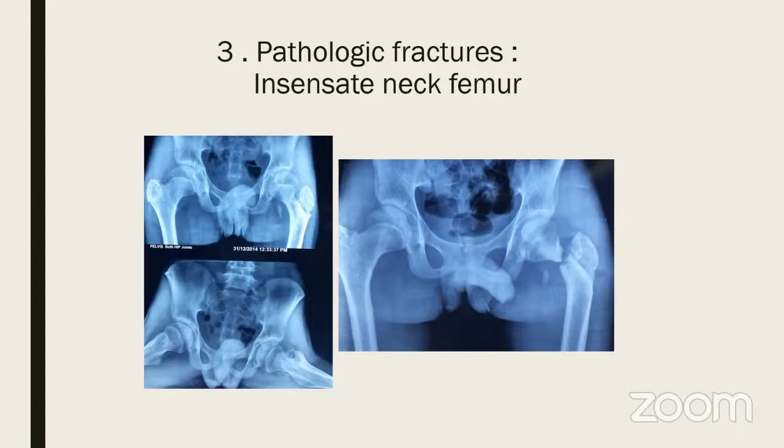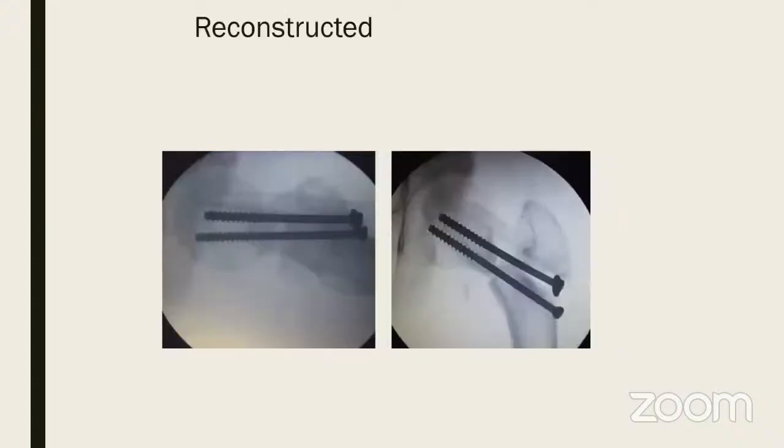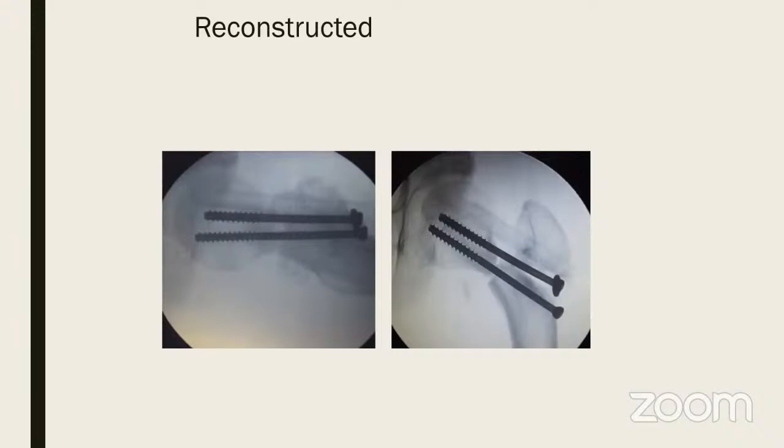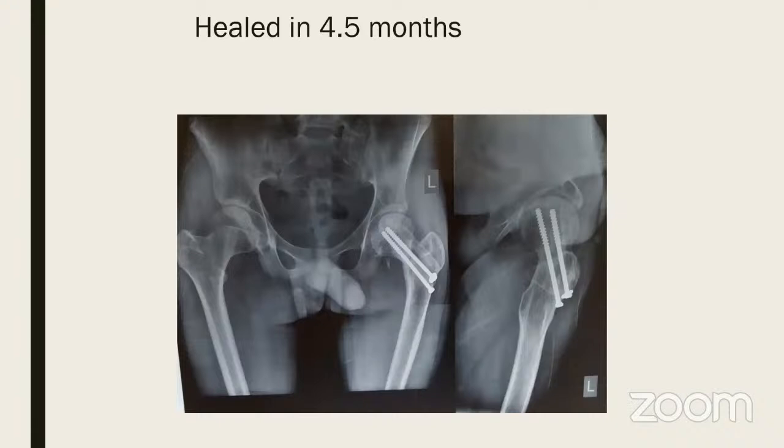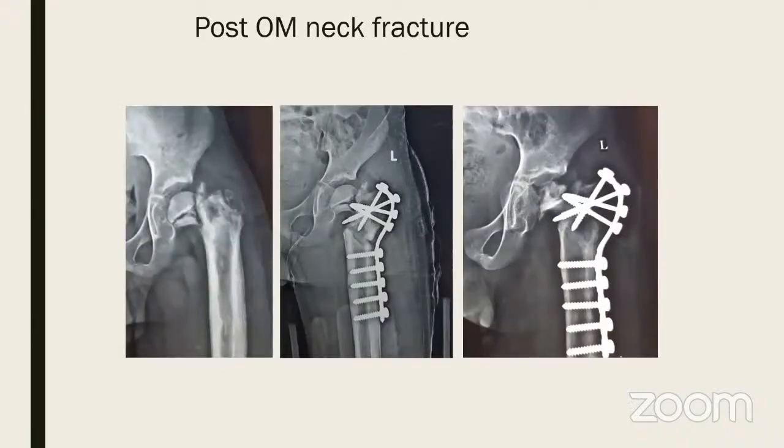A calcar screw and top fibula were placed because the neck was missing, and the child was put in a Thomas splint. It took four and a half months but it consolidated and healed very well — don't give up hope on pathological fractures.